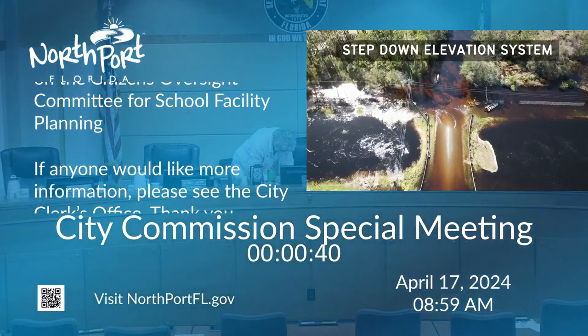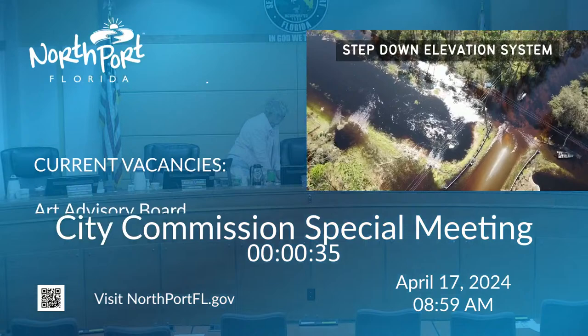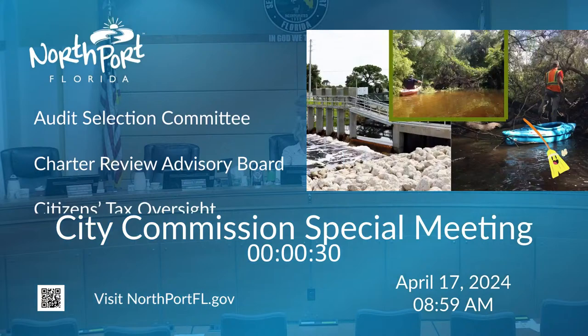In preparation for a storm, the gates are opened as needed to convey floodwaters. The city has an ongoing program to inspect and replace old corroded structures.